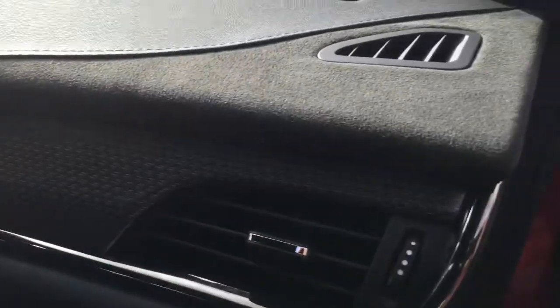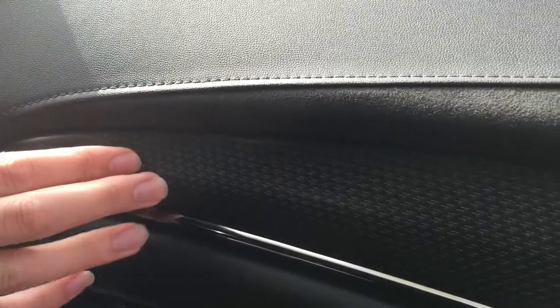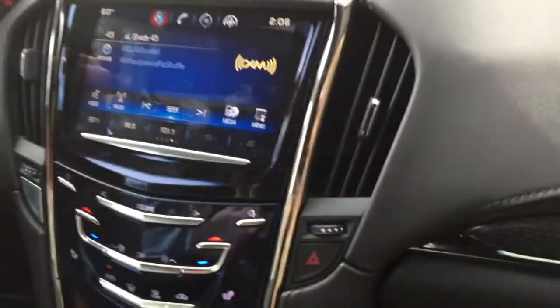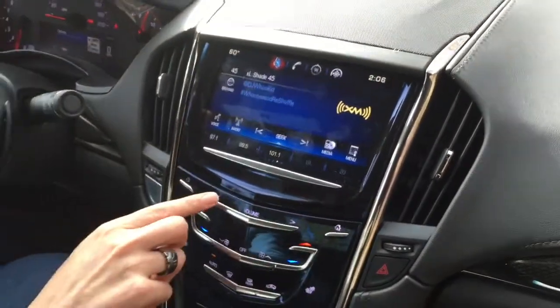Starting with the things I like: the interior has a very unique Cadillac style that works well for the car. The cut-and-sewn material on the dash — a suede microfiber with a leather feel — looks nice. The carbon fiber looks nice too, though Cadillac claims it's real; tapping on it and looking at it didn't quite convince me. I actually like the Cadillac CUE infotainment system despite the criticism it gets — I don't think it's that difficult to use.